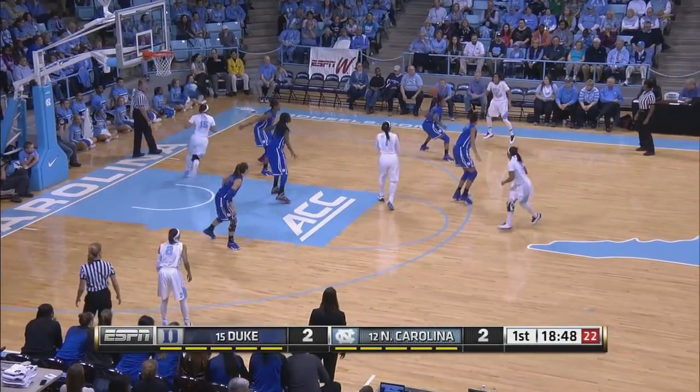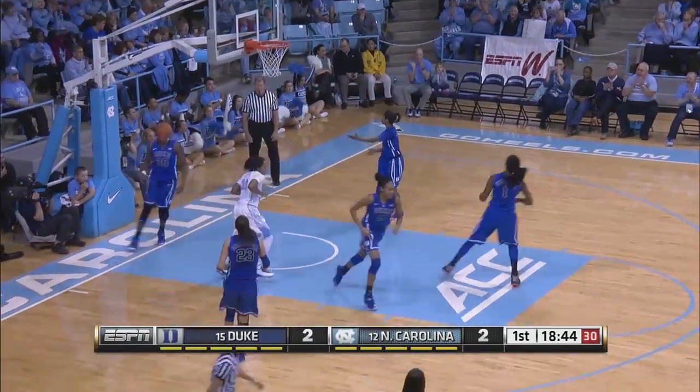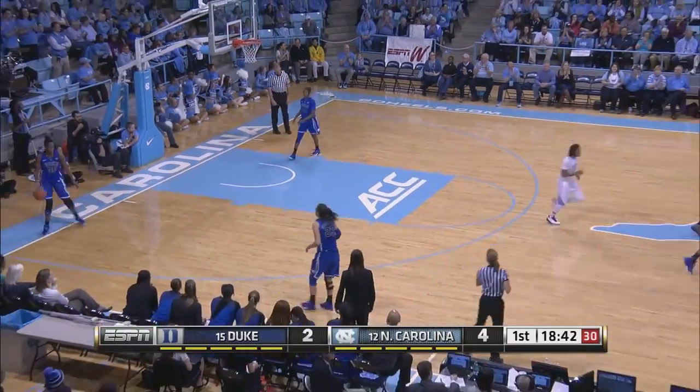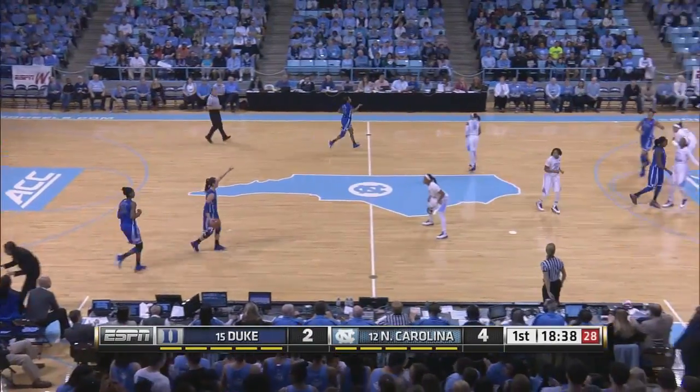That's in the 3-2 zone. You look, you got 6-5 at the top, back rows an average of six feet. North Carolina's still finding a way to score. Mavunga gets right in there by the ACC again and knocks down a couple.